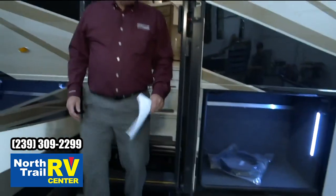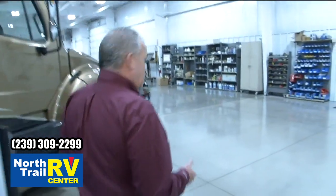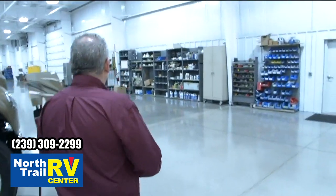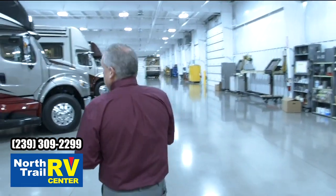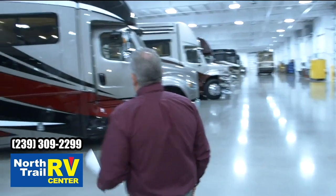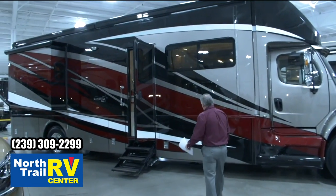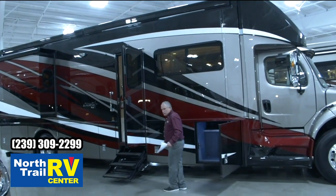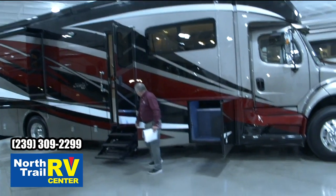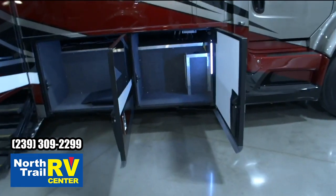One of the neat things that we're doing — even on the 37-foot Super-C — we're one of the only manufacturers to offer a full-wall slide. It is available and standard on all of our floor plans. This is an absolutely beautiful coach; the exterior graphics are phenomenal. Even on the 37-footer, we've increased the storage and just made it a lot more functional for our end user, the customer.